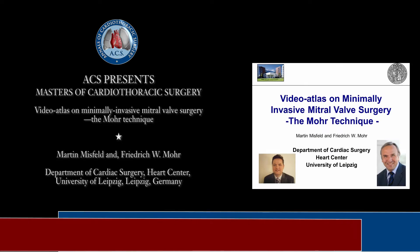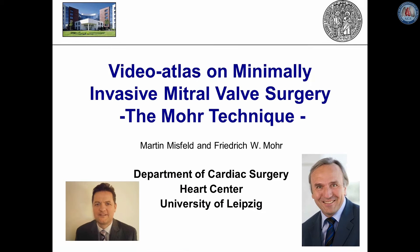The following presentation will focus on minimally invasive mitral valve surgery: the surgical setup and the technique, with a special focus on the loop technique which has been introduced by Friedrich Mohr and von Oppel in the late 90s.